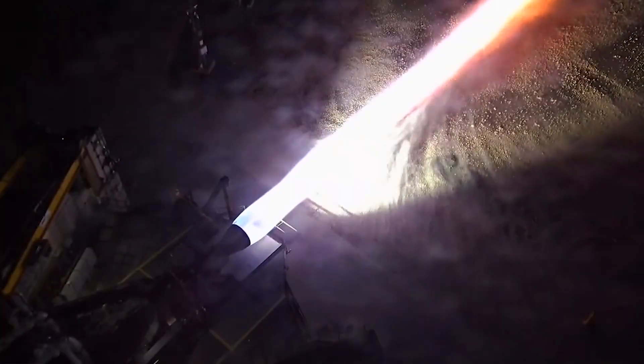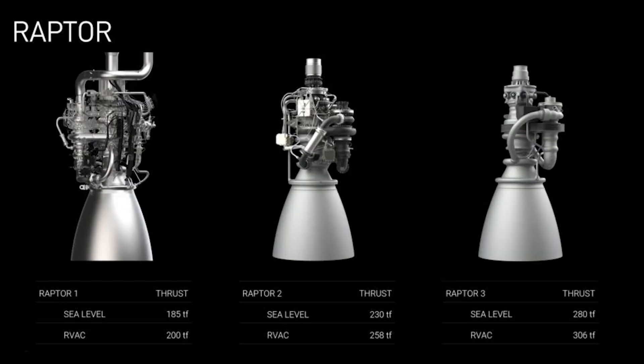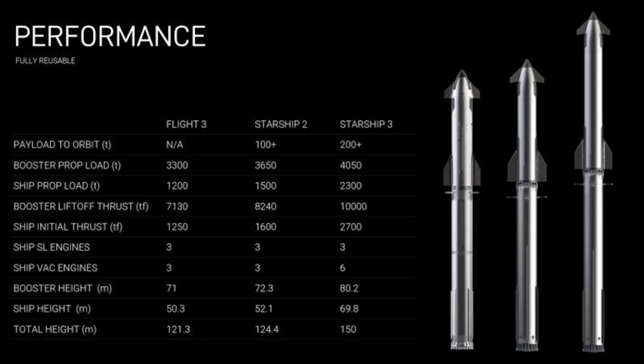Raptor V3 has some ambitious goals regarding power and propulsion. Looking more closely at a chart provided by SpaceX, you can see the difference between Raptor V1, V2, and V3. Raptor's thrust first went from 185 ton-force to 230, and the next goal is 280. That power increase would help facilitate an even bigger Starship variant and increase payload capacity. In theory, Starship 3, which is quite a bit taller than Starship 2, would be able to place more than 200 metric tons into orbit in a fully reusable mode.